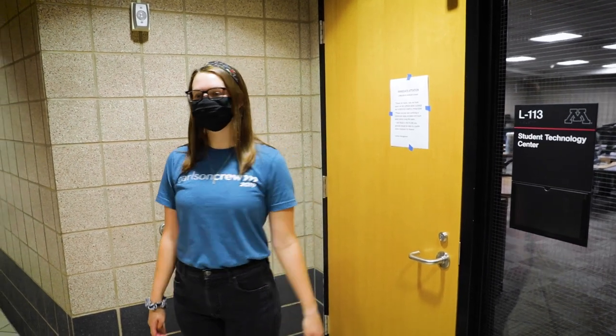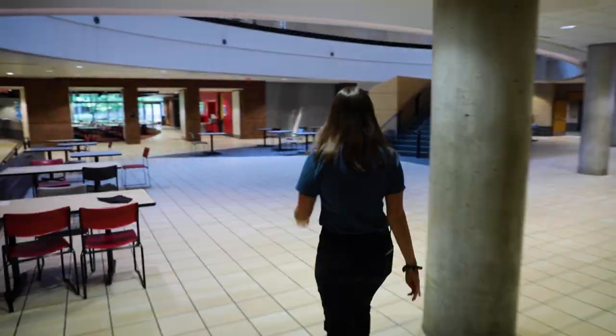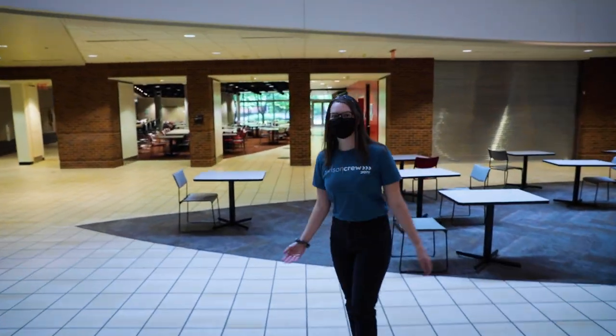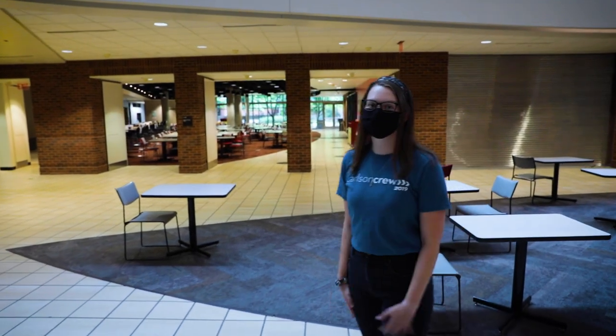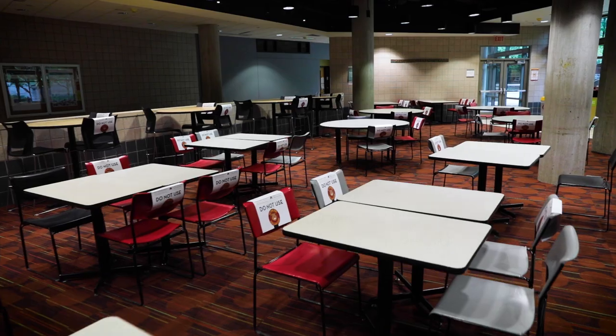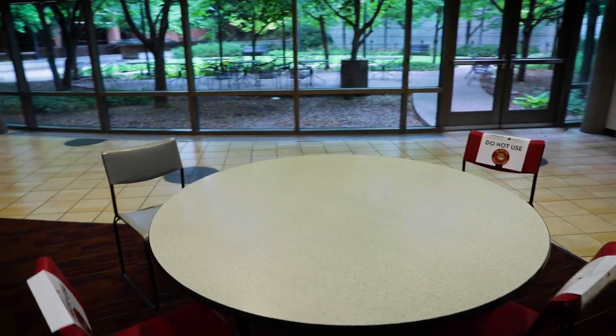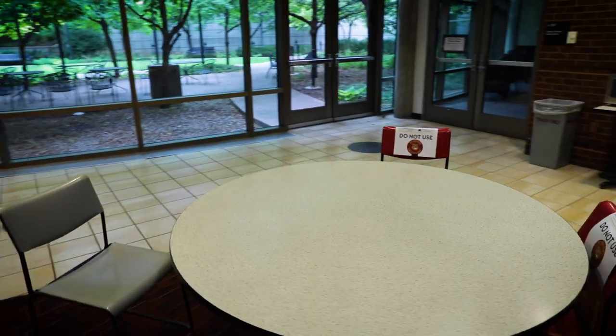Now let's head to the cafeteria. Here's the cafeteria. If you need to grab lunch, dinner, a snack in between classes, anything, there are a few different options for food including Panda Express and Burger Studio. There are lots of tables to eat at, and you can also use them for studying or meeting with friends.